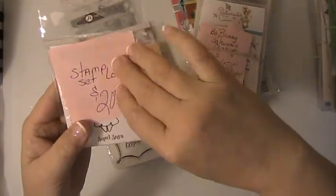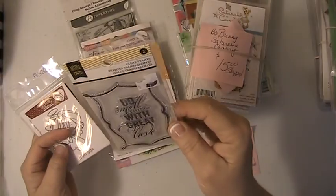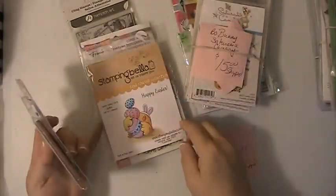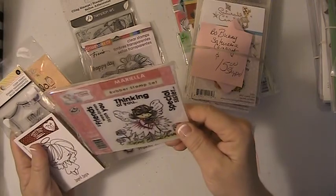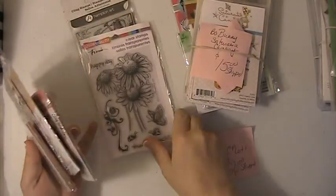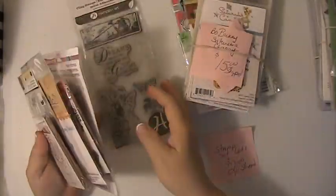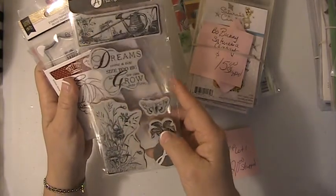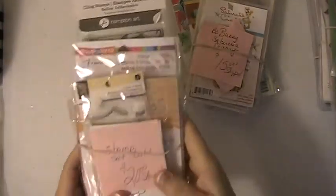This here was a stamp set, Lot 1 — it was the Angel Anya 'Do All Things With Great Love.' This is a Happy Easter Stamping Bella stamp set; this one was used once, the rest are all brand new. This is a Marabella stamp set, and this lot here is $20 shipped. This is a Stampedias stamp set, and then this one here is a Hampton Ark stamp set. Again, that lot is $20 shipped.